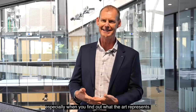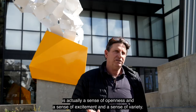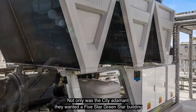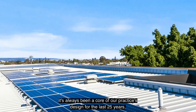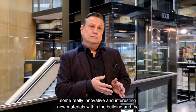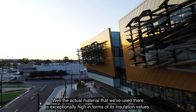I think what this building — and I hope the artwork — projects is a sense of openness, excitement, and variety. Another key aspect influencing the design was sustainability. Not only was the City adamant they wanted a five-star Green Star building, it has always been a core of our practice over the last 25 years. To achieve that we've used innovative new materials, including the external cladding: the bronze-gold coloured shingles use a material that is exceptionally high in its insulation values.